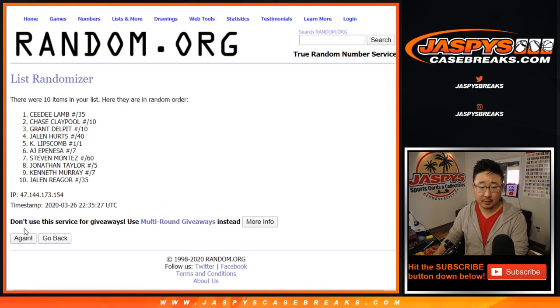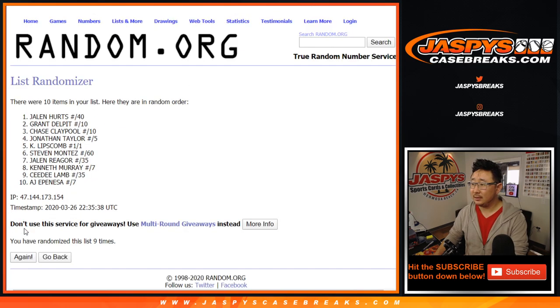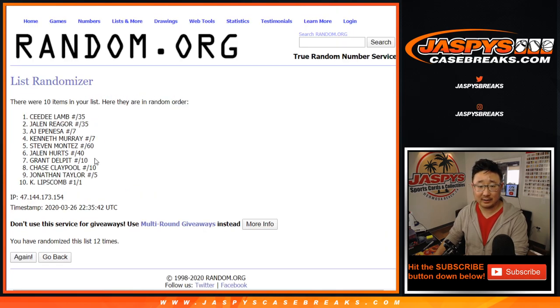Six and a six, 12 times for the hits. Good luck — one, two, three, four, five, six, seven, eight, nine, ten, eleven, and twelfth and final time. After 12, we've got CeeDee Lamb down to Lipscomb.